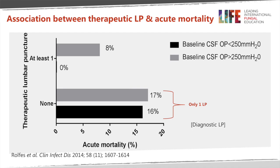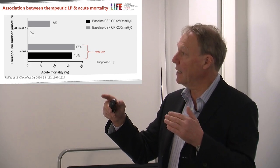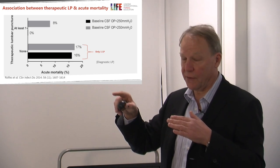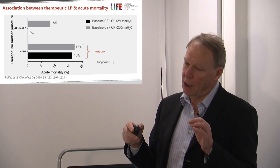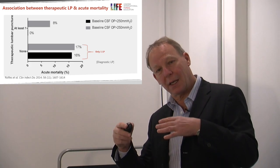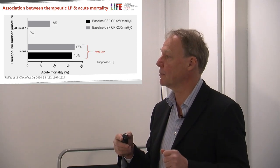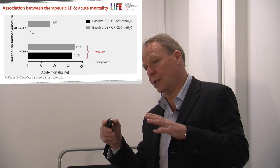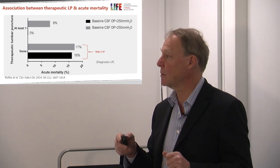If you do a single therapeutic lumbar puncture for patients with cryptococcal meningitis, the mortality overall in one carefully conducted study was 16–17%. But if patients had raised intracranial pressure and had a second LP, the chance of dying was much reduced, as shown in the graph — a second lumbar puncture is helpful. You don't know whether the patient has raised intracranial pressure unless you measure it, which is one of the reasons why pressure is always measured at the first lumbar puncture. If there's any sense of reduced consciousness or the patient is not improving, a second lumbar puncture with measurement of pressure is going to be helpful.